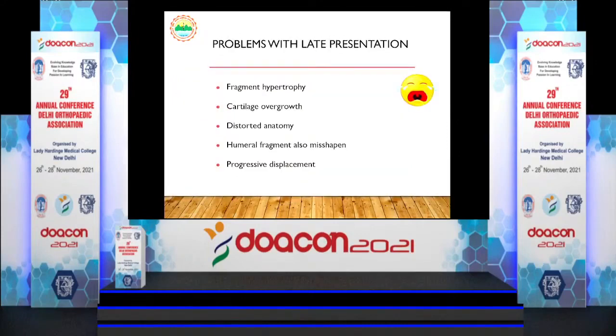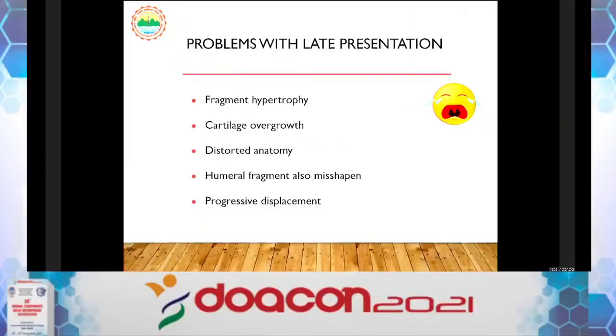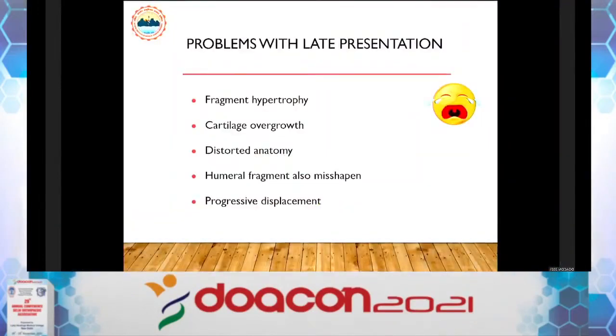What are the problems with late presentation at surgery? When you open this fracture, there will be significant fragment hypertrophy. You will not be able to recognize the articular surface versus the metaphyseal surface. The anatomy will be highly distorted and the fragment will be rotated. Not only the fractured lateral condyle is misshapen — the proximal fragment is also misshapen, with complete mismatch when you attempt reduction.